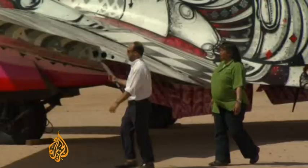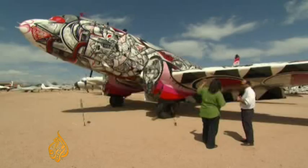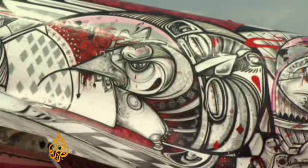Watch the designs on the underside of this thing. At the Pima Air and Space Museum in Tucson, Arizona, color shocks the desert landscape. This is the Boneyard Project, outside the salvage yard for retired military aircraft.